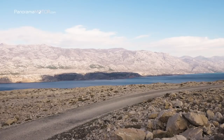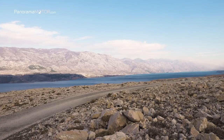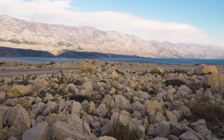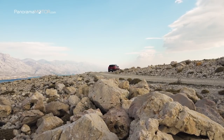Al seleccionar el modo 4x4 se activa el eje trasero electrificado para una máxima tracción en todo tipo de terrenos. Para mejorar la eficiencia, el Grandland X Hybrid4 cuenta con un sistema de frenado regenerativo para recuperar la energía producida durante el frenado o la desaceleración.